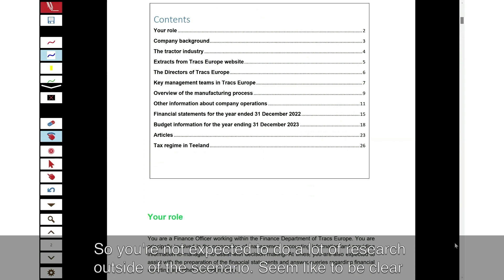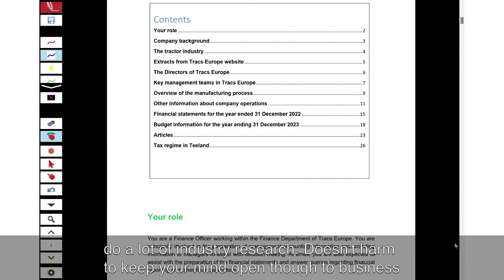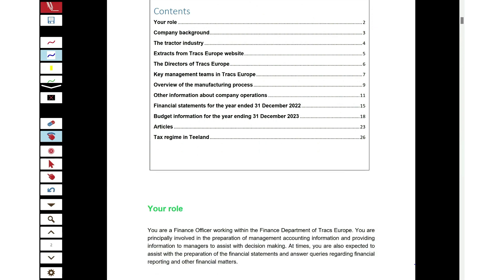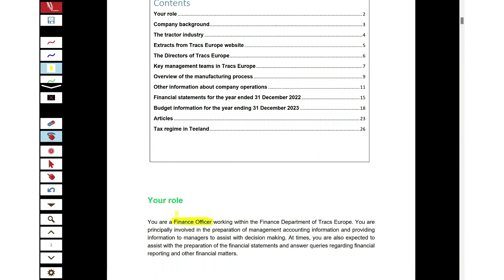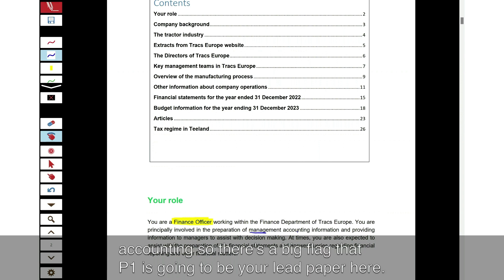You're not expected to do a lot of research outside of the scenario. The information you need is available in the pre-seen, so you're not expected to do a lot of industry research. It doesn't harm to keep your mind open to business situations and things that could happen environmentally. As always, you're a finance officer — kind of like a trainee accountant on your first stage of CIMA, just like you guys — working in management accounting. There's a big flag that P1 is going to be your lead paper here.